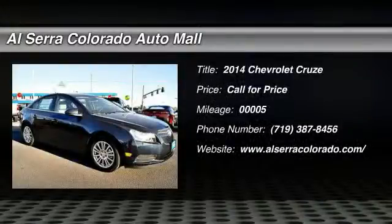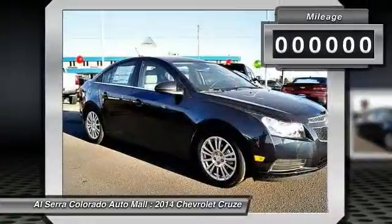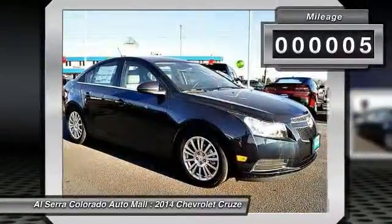The 2014 Chevy Cruze. The Cruze blueprint calls for more than you'd expect. This vehicle has less than 100 miles.